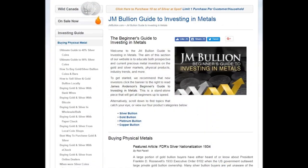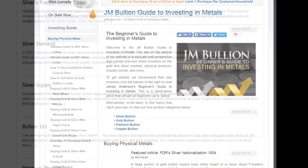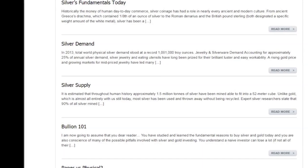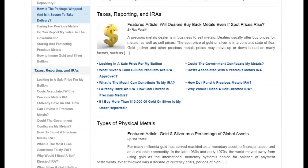On their website they have the JM Bullion Guide to Investing in Metals. If you want to brush up on your precious metals facts, this is a great source of knowledge. I would highly recommend reading through this document — you can really learn a lot.